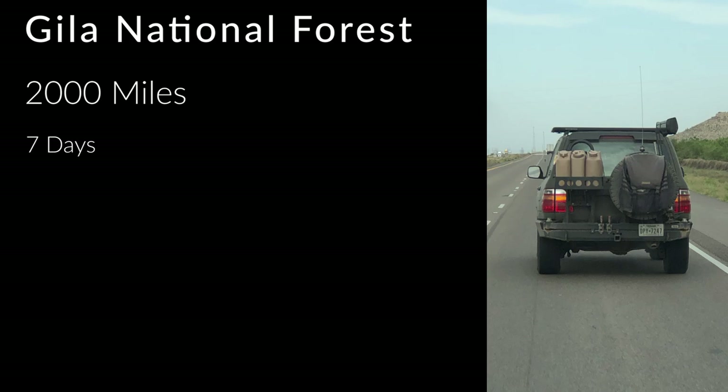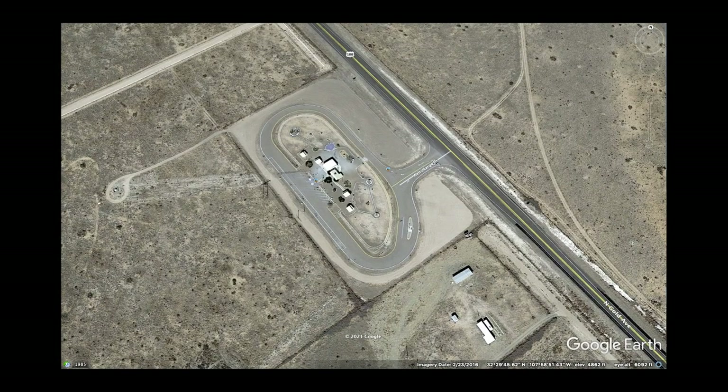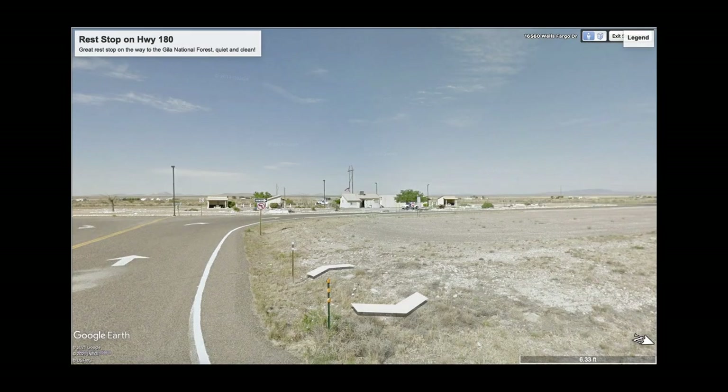I needed a vacation really bad, so this isn't one of my normal build videos. This is a recent vacation I took to the Gila National Forest. Day one was a long drive and I'm showing you this rest stop that we found just north of Deming, New Mexico on the way to Silver City.